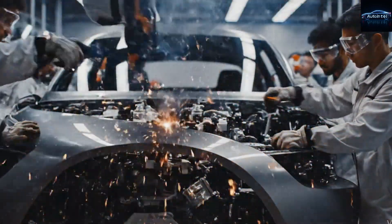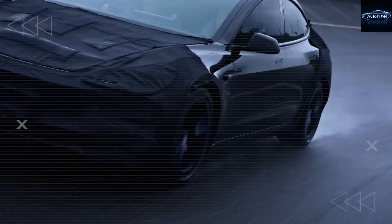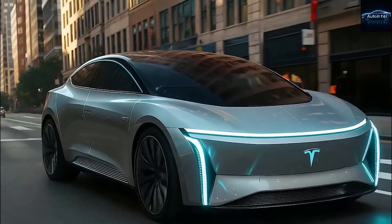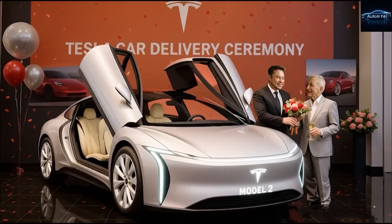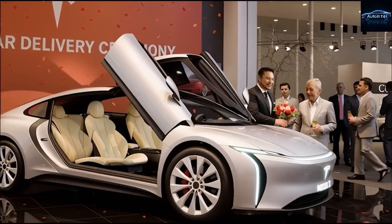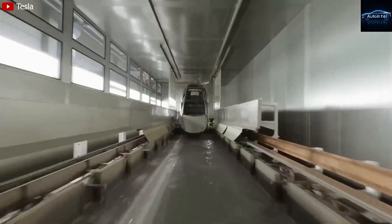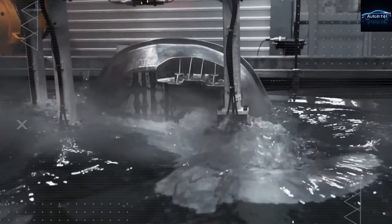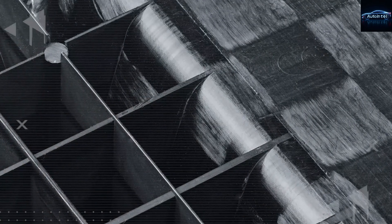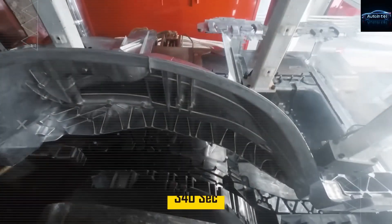It gets even better. Tesla includes mobile service for most issues — a technician drives to your house or office in a Tesla van and fixes things in your driveway while you work. No waiting at dealerships. Software updates come over the air and often add range, performance, and new features for free. Your 2027 Model 2 will be faster and smarter in 2035 than the day you bought it. Tesla deliberately underprices service because they make money when you drive more, not when you break down — the less time you spend in service, the happier you are, the more you tell your friends, the more Teslas they sell.